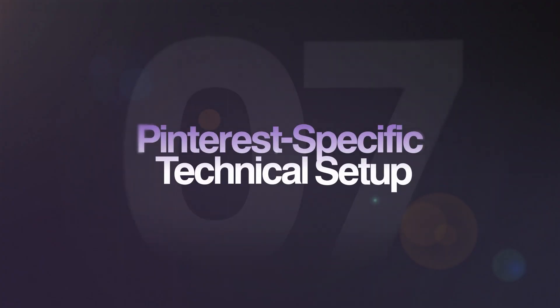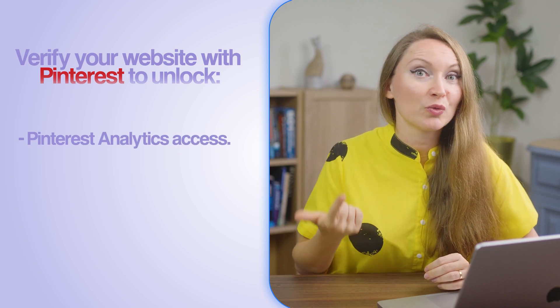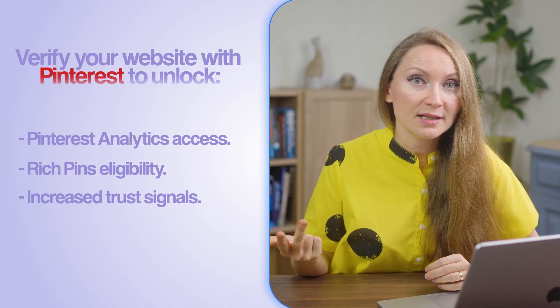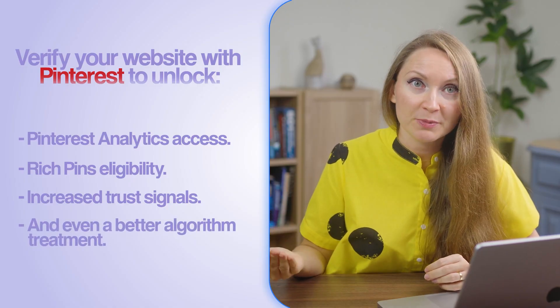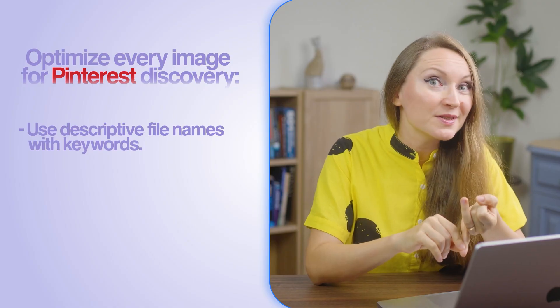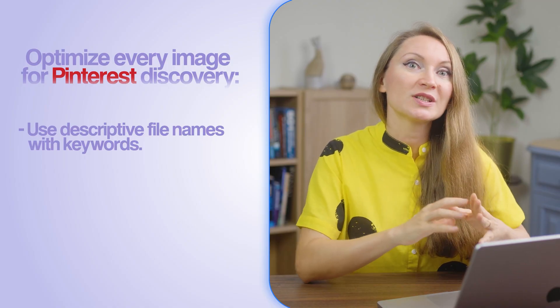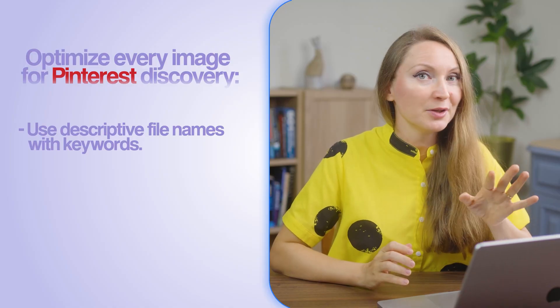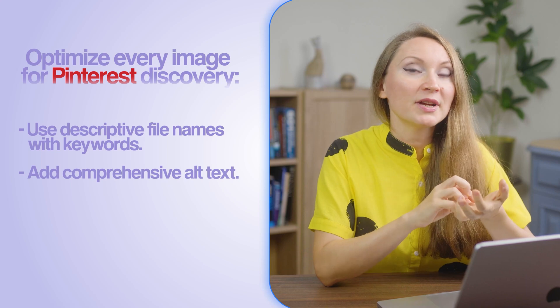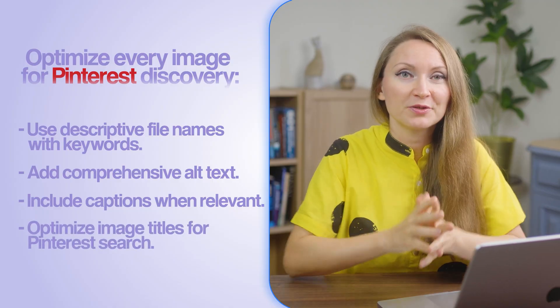There's also some Pinterest-specific technical setup to mention. First, you have to verify your website with Pinterest to unlock Pinterest analytics access, rich pins, increased trust signals because your domain is verified, and even better algorithm treatment. You also want to optimize every image for Pinterest discovery: use descriptive file names with keywords — when you create a file and save it on your computer, include keywords in the file name. Add comprehensive alt text, include captions when relevant, and optimize image titles for Pinterest search.